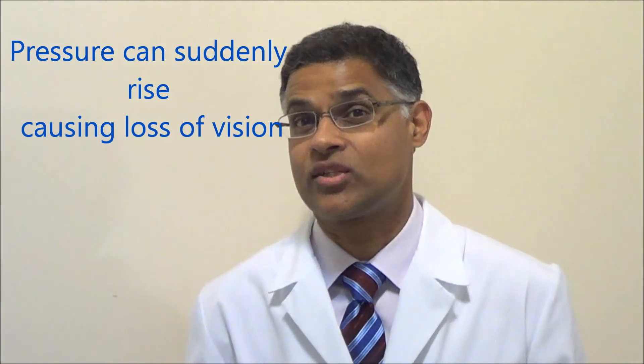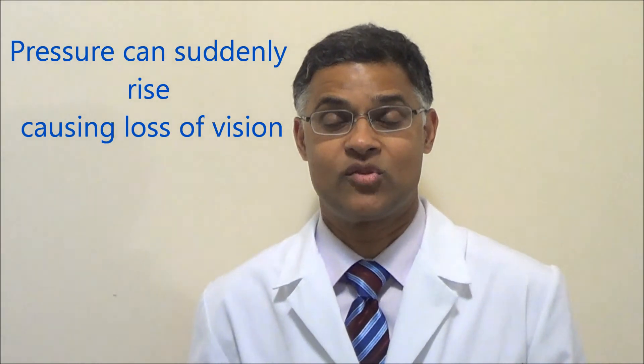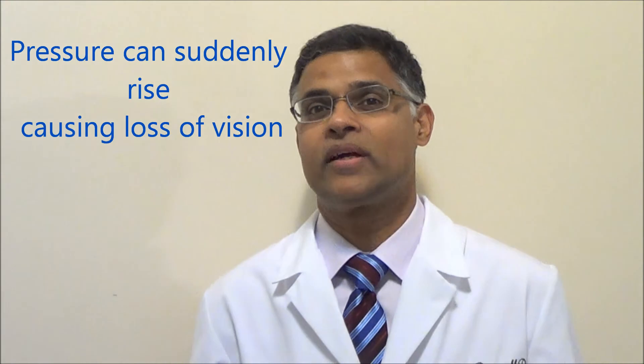If that happens, the pressure rises quite quickly. You actually have less than 30 minutes to be treated. And if it rises quickly, it can damage your eye and you can lose vision irreversibly.